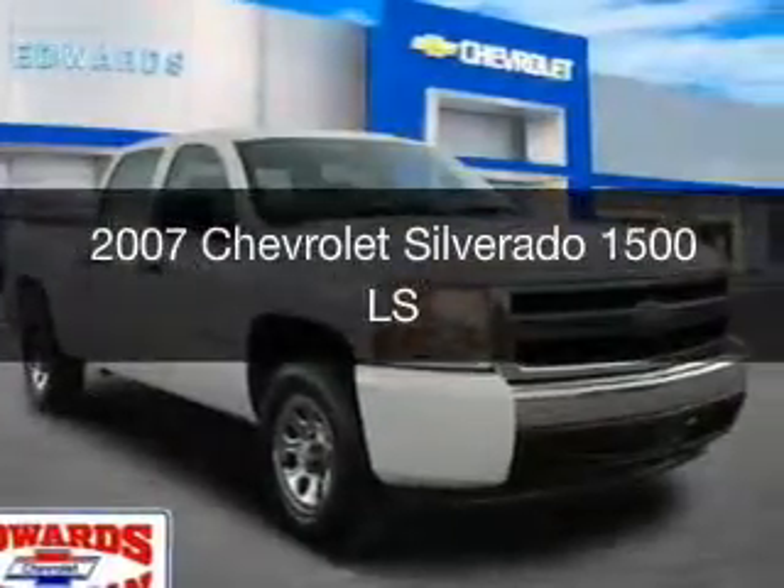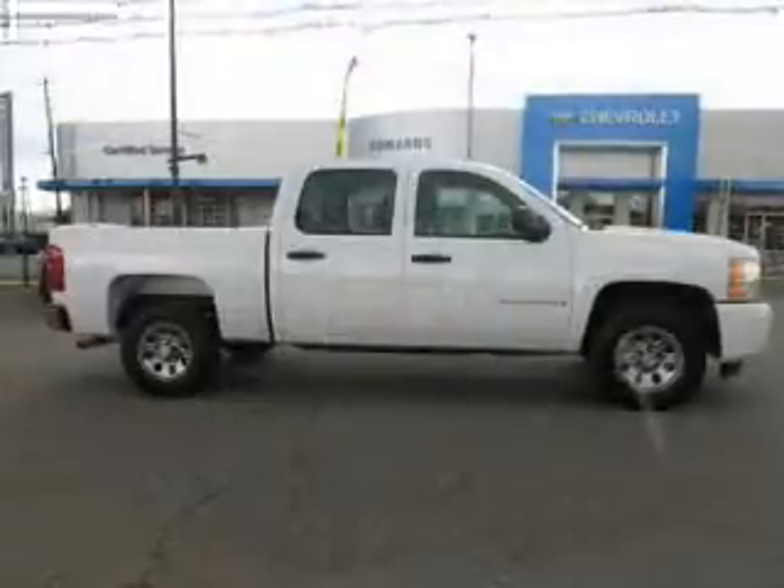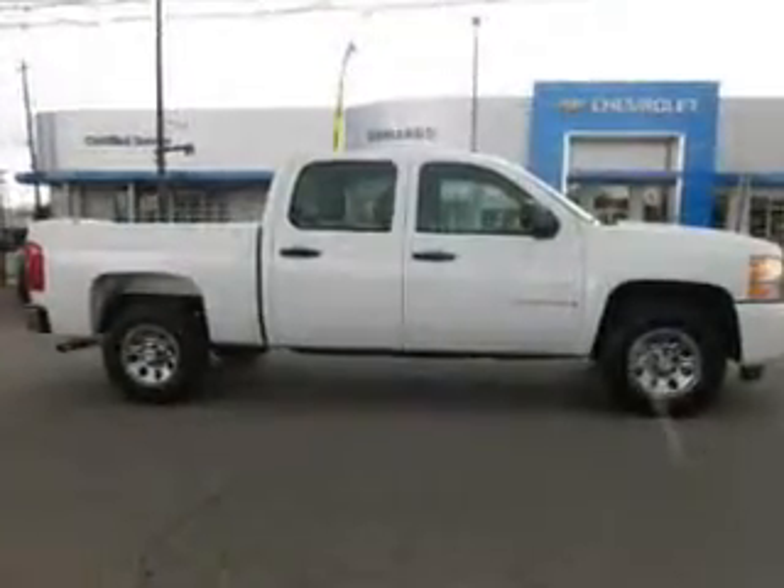This is a used 2007 Chevrolet Silverado 1500. It's powered by rear wheel drive, an 8-cylinder engine, and a 4-speed automatic transmission.